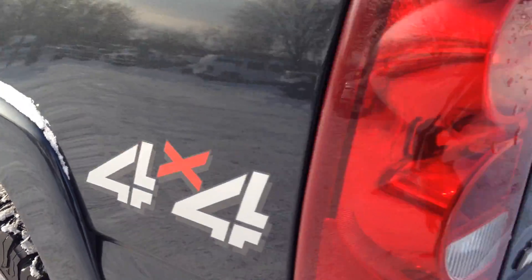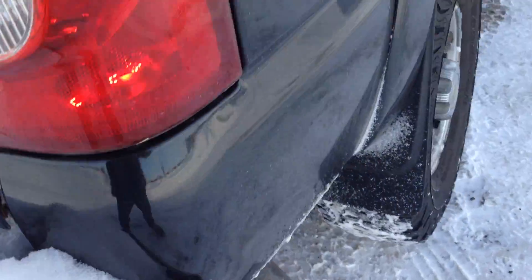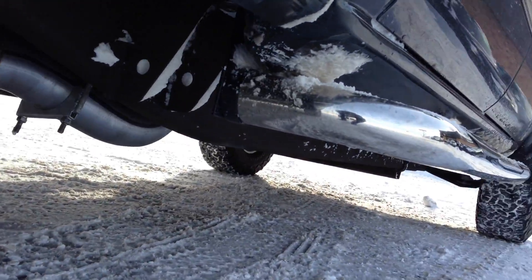Beautiful condition, folks. It's got this hard tonneau cover. We're gonna step on the gas a little bit to let you hear the exhaust. This exhaust was put on by us — it's a full exhaust system. Turbo back.